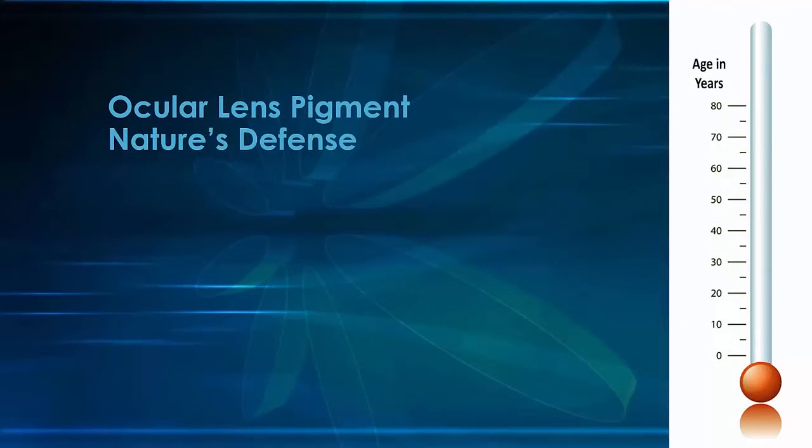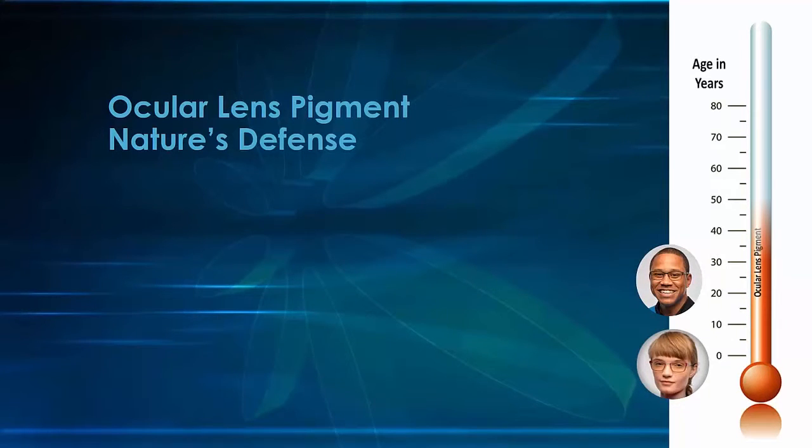Let's look at the source of this natural protection: ocular lens pigment, or OLP. Ocular lens pigment is an acquired substance in the eye that filters blue light and protects the macula. At the beginning of our lives, when we are children, there is no OLP present in our eyes. This pigment is built up over a lifetime, and we finally have a full complement of OLP sometime after the age of 65.